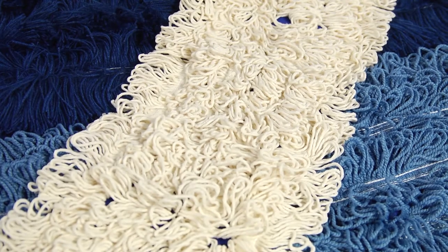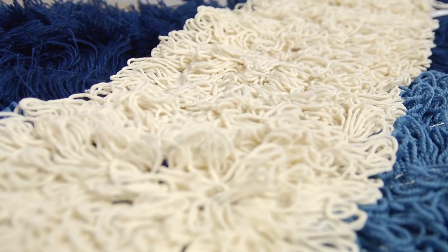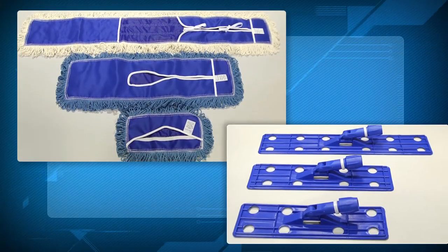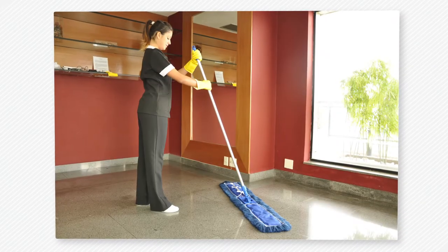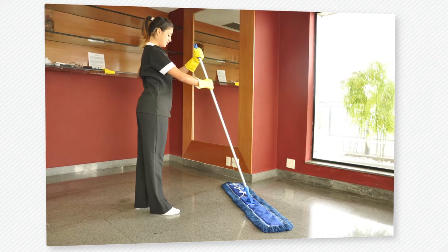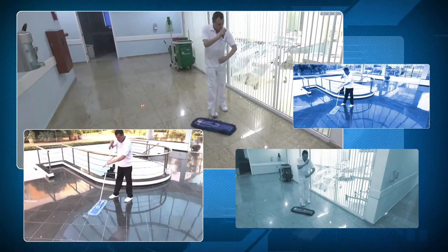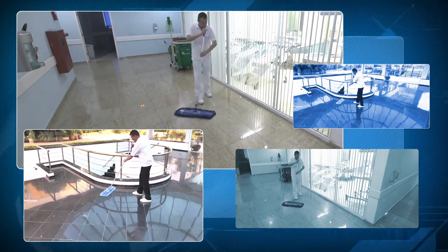In addition to these synthetic models, Braulimpia provides pure cotton refills indicated for the more routine cleaning actions. The length of the refill is an important item to optimize productivity. Larger environments require larger sets. Choose the ideal type of MAPA for the task you will perform and get the maximum performance that Braulimpia equipment provides.